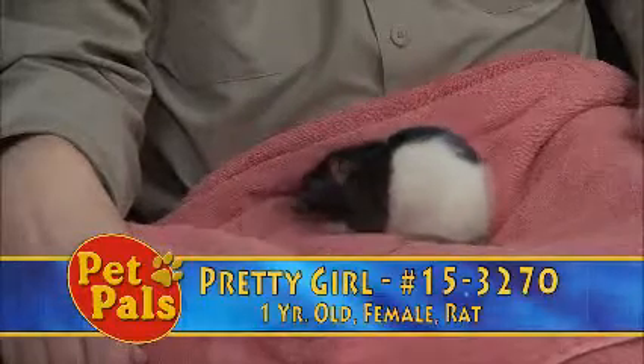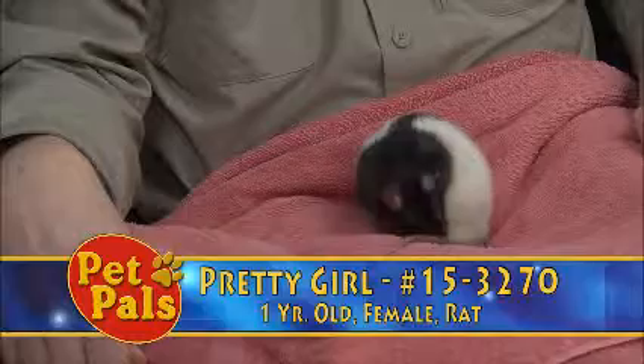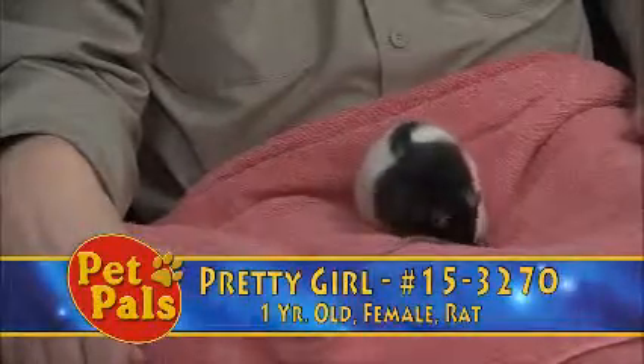This again is Pretty Girl. She's about a year or so old, so she's on the younger side for a rat and looking for a forever home. And that wraps it up for this week's Pet Pals.